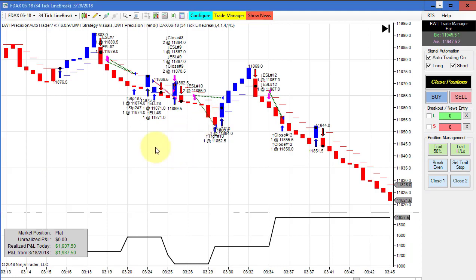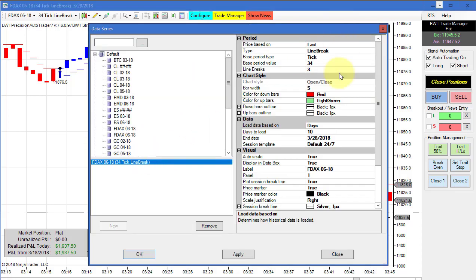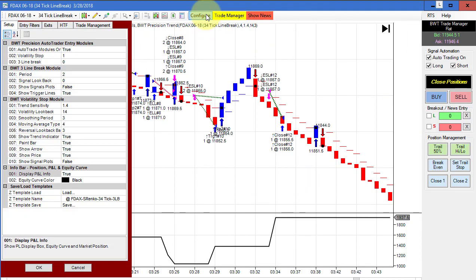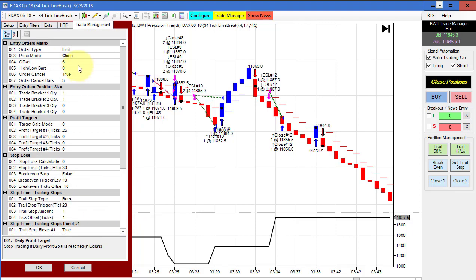Next up is the DAX on a 34-tick line break chart. This is a line break chart where you select your tick setting with a period value of 34 and three line breaks. We had four trades — three winners, one loser, and a split fill — and it hit its goal of 2000 using a limit order with a pullback of five ticks.